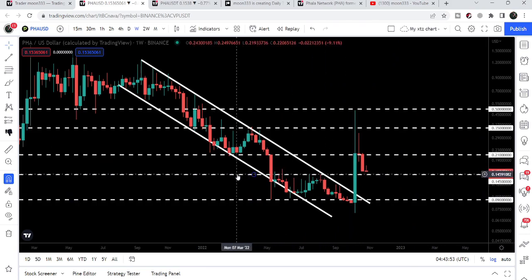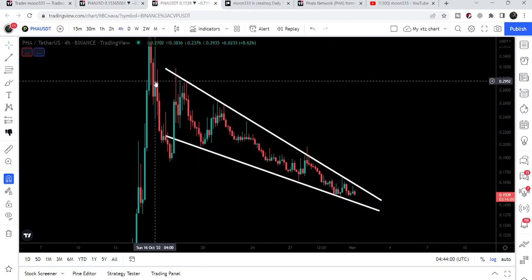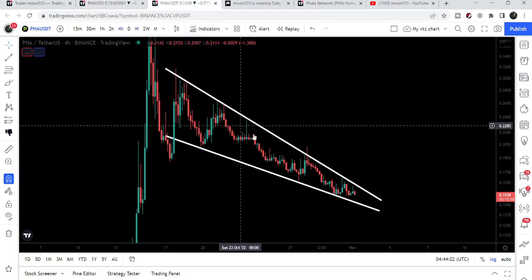The price is about to test the support that we have here at 14.5 cents. Previously it was working as a key resistance, and now it can work as a key support.